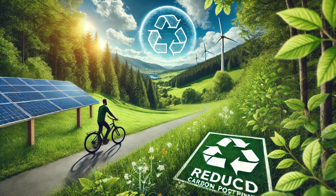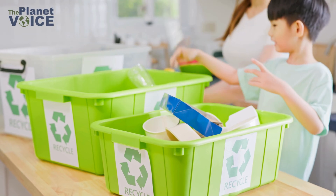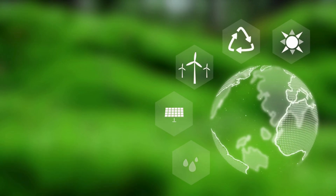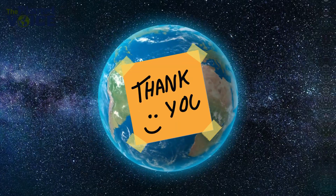Reducing your carbon footprint isn't just about individual actions — it's about collective change. Imagine if millions of people adopted just a few of these habits. The cumulative effect could be transformative. Together, we can create a culture of sustainability. Thank you for watching.